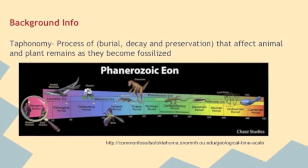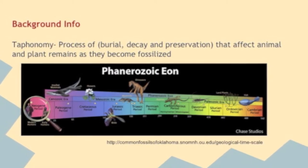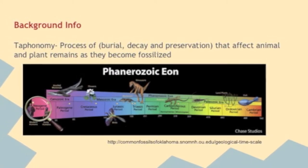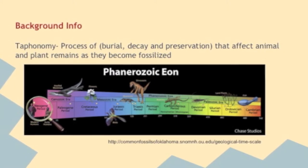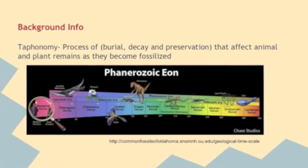The Phanerozoic Eon includes the eras of the Paleozoic, known as the Time of Ancient Animal Life; the Mesozoic, known as the Time of Middle Animal Life or the Age of Dinosaurs; and lastly, the Cenozoic Era. Collectively, the Phanerozoic Eon includes the last 542 million years.